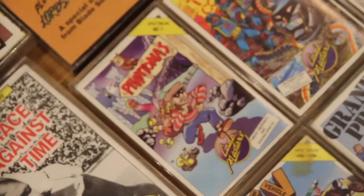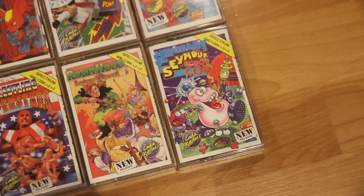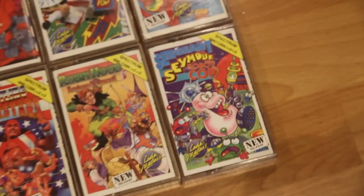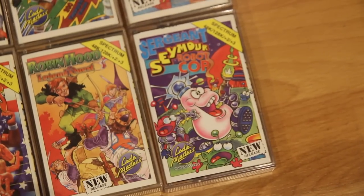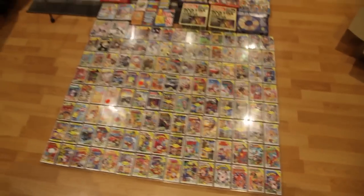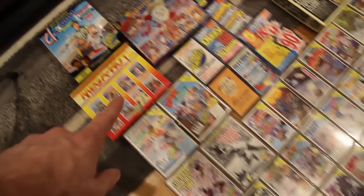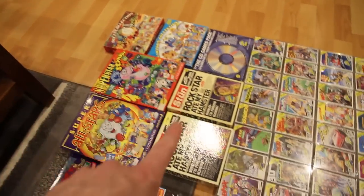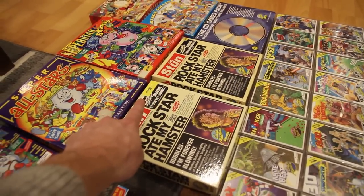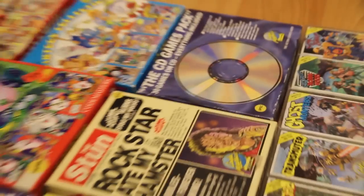All the single jewel cassettes here starting from the very first Codemasters tape release, Fantomas, going in numerical order left to right all the way down to the very final release, Sergeant Seymour Robot Cop. That's one of the reasons it's so hard to get hold of — it was released when not many people had Spectrums anymore, so not many were sold or made. We've also got the double jewels, box sets at the back including two copies of Rockstar Ate My Hamster, and the CD games pack.